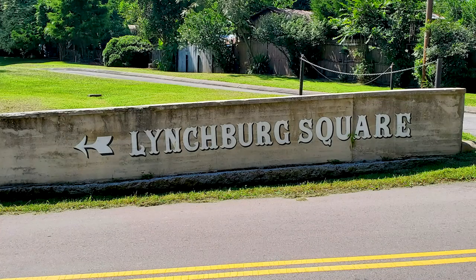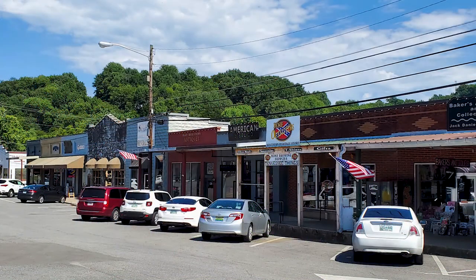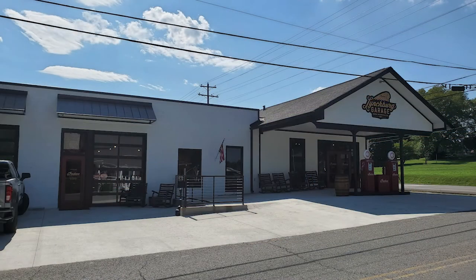When you leave the Jack Daniels Distillery, you're going to want to make sure you swing over to the actual small town of Lynchburg, Tennessee. It's your normal small town — very easy to walk, you don't need to drive. You could probably spend another hour or so over there. A lot of small shops, a lot more Jack Daniels stuff. We hope you've enjoyed this little look inside one of the awesome places we've been able to visit on our journey. Thanks for following along with us on this Life Rebooted. Look forward to more videos coming soon, and don't forget to give us a thumbs up and subscribe. Thanks for watching!